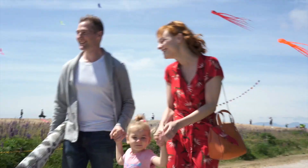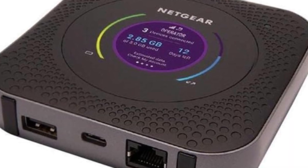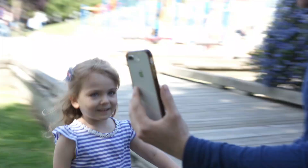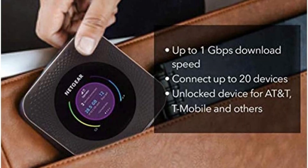While Netgear doesn't publish the battery life of the Nighthawk M1, it claims it can last all day, and you can even buy a battery booster pack for more juice. There's an upgraded version of this hotspot that is 5G compatible, but it's nearly double the price — and 5G connectivity may not be necessary for most travelers.